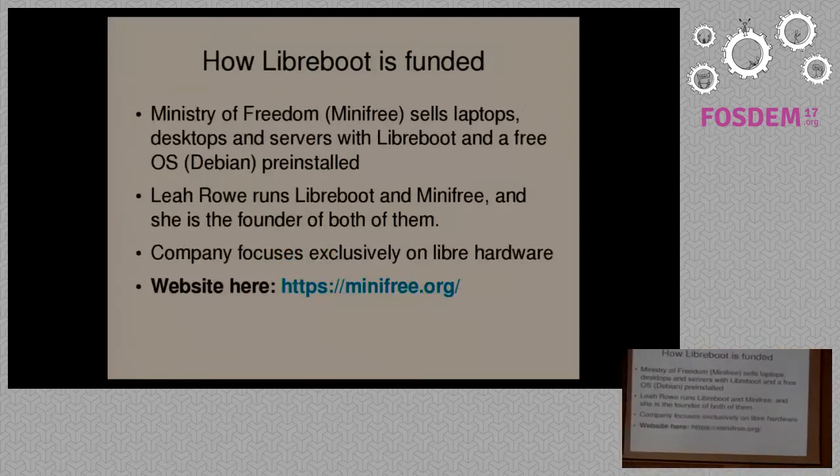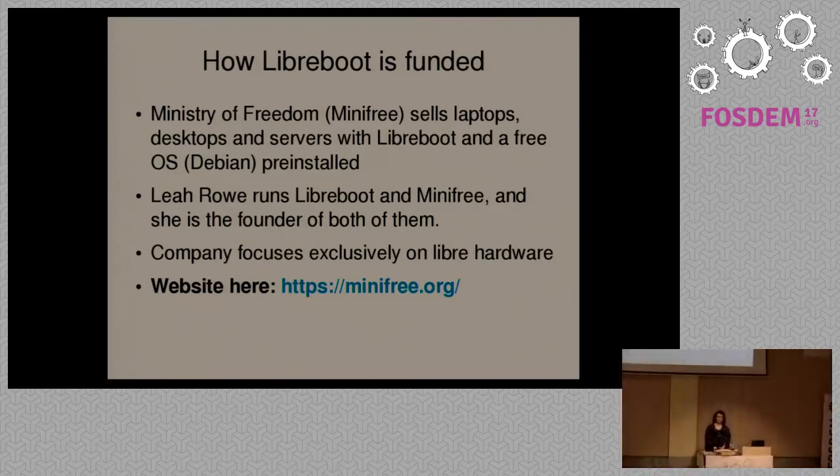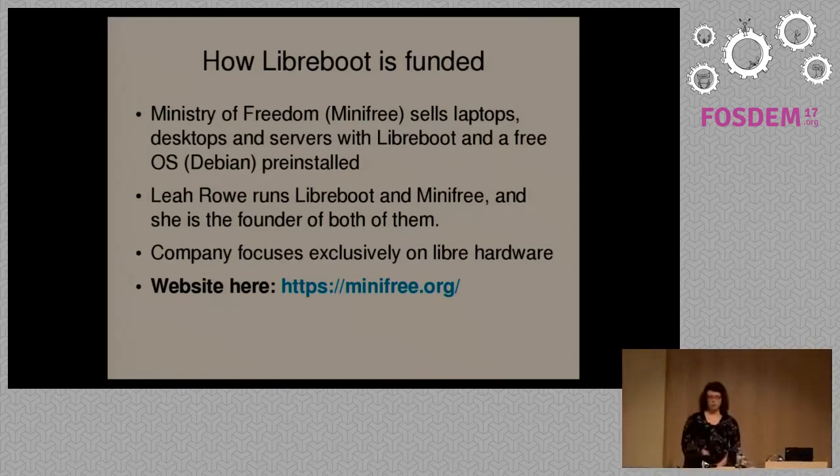How is the Libreboot project funded? I run a company, MiniFree, that sells systems with Libreboot pre-installed — desktops, laptops, and servers with Libreboot and Debian by default. The profits from this company are used to fund the Libreboot project. We've funded Libreboot in several ways, including paying to have the ASUS KGPD16 server motherboard ported. Generally, we also provide infrastructure and pay for development. That's one of the main reasons MiniFree exists — just to provide funding for Libreboot. At present, we have no other ways to fund the project, though I'm looking into crowdfunding in the future.